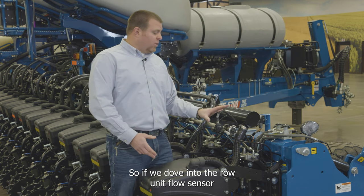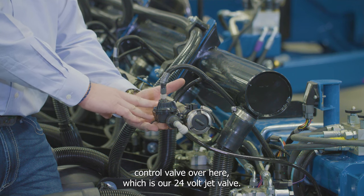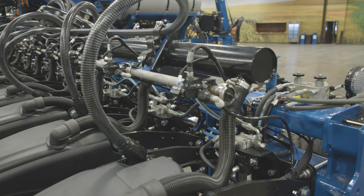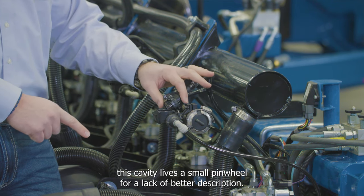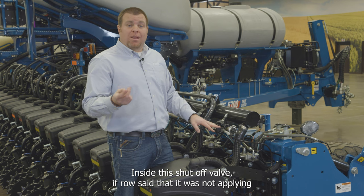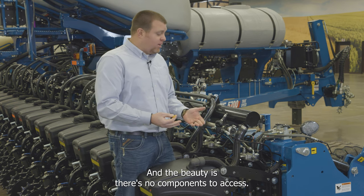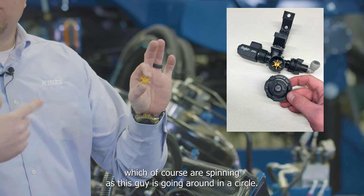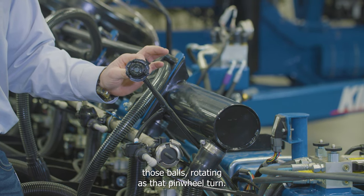At the row unit, the flow on/off control valve is a 24-volt T-Jet valve, with the new design flow sensor on top featuring a quarter-turn cap for easy service. Inside the cavity lives a small pinwheel — two magnetic balls sit on top of it, spinning as the pinwheel rotates. The sensor on top picks up those balls rotating as the pinwheel turns.